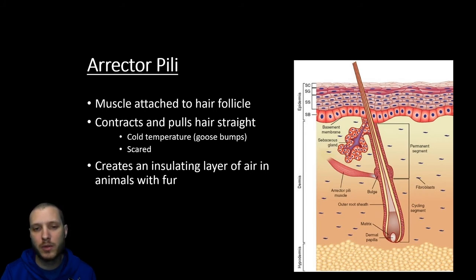On each of the hairs, there's going to be a small smooth muscle called the erector pili that attaches to the hair follicle. When this smooth muscle contracts, it's going to pull the hair straight, and this is what's going to cause what is generally called goosebumps. That can be brought on by cold temperatures or through emotional response as well — so when the hair on the back of your neck stands up, it's those erector pili that are contracting and pulling that hair straight.